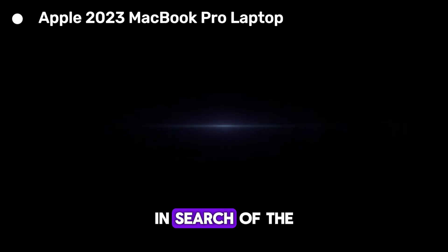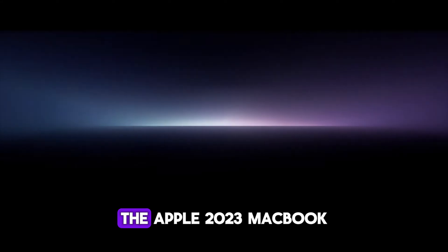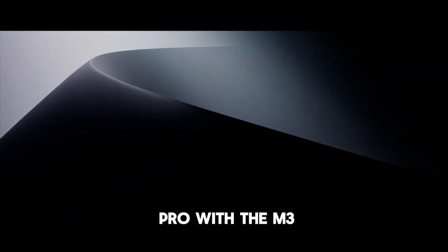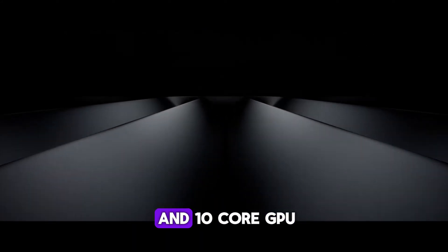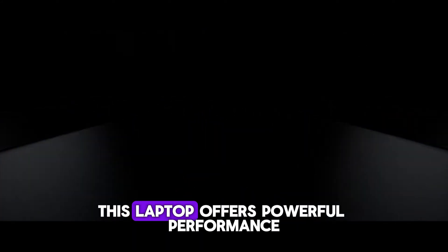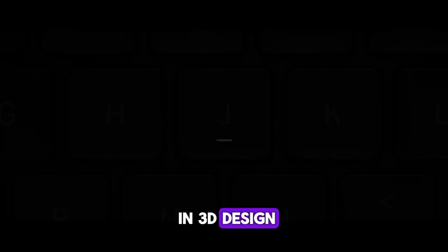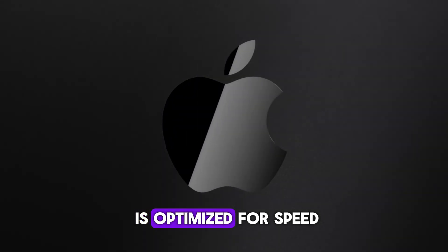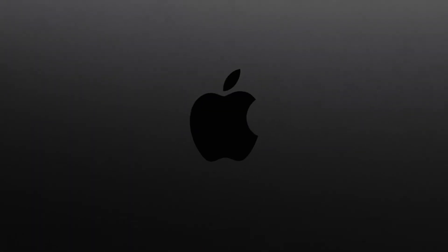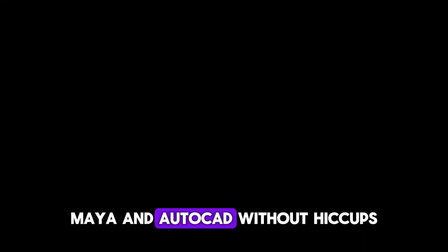For creatives in search of the best laptop for 3D modeling and rendering in 2025, the Apple 2023 MacBook Pro with the M3 chip is a standout choice. Powered by Apple's latest M3 chip with an 8-core CPU and 10-core GPU, this laptop offers powerful performance tailored for demanding tasks in 3D design, animation, and VFX. The M3's architecture is optimized for speed and efficiency, allowing you to run intensive software like Blender, Maya, and AutoCAD without hiccups.